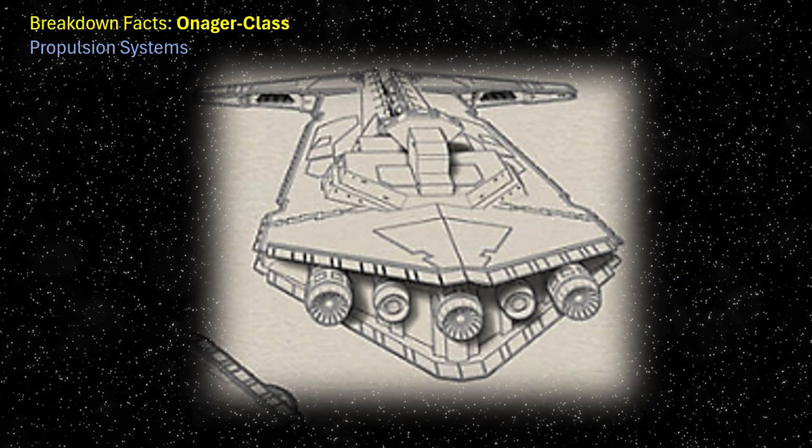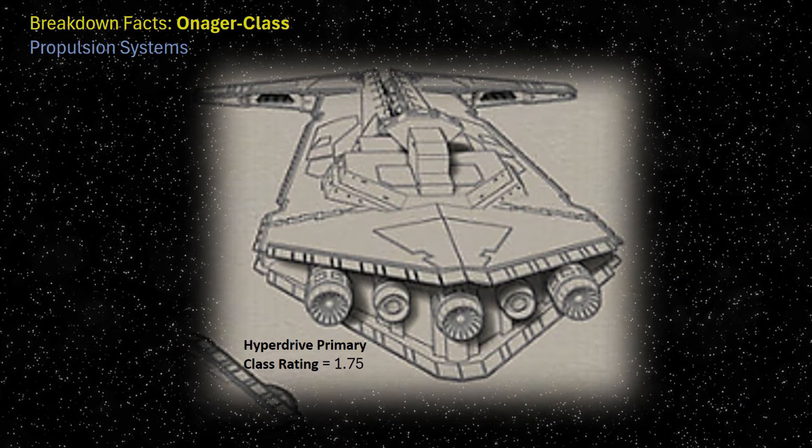A similar arrangement to the Imperial Victory-class Star Destroyer. The Onager's hyperdrive primary class rating was favourable at 1.75, comparing well against much larger classes of Star Destroyer which generally held a rating of two.